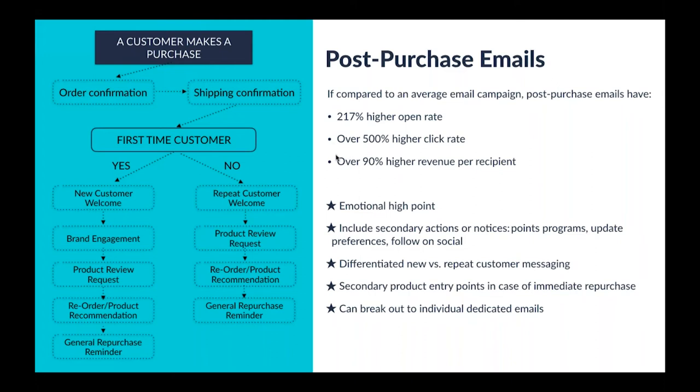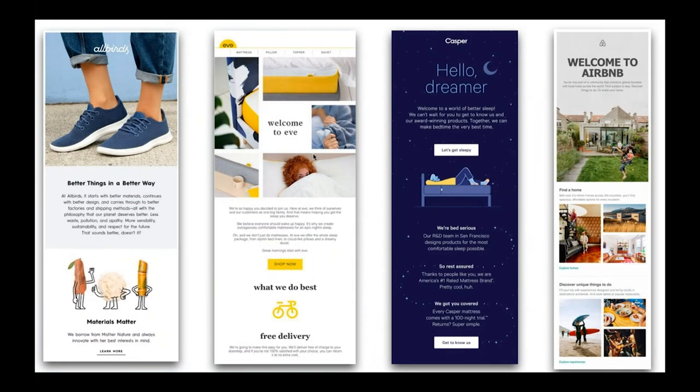Here are some examples of good first-customer welcome post-purchase emails that we've seen. There are a lot of brands doing a good job here, and we just want to show some visuals in terms of ones we particularly like.